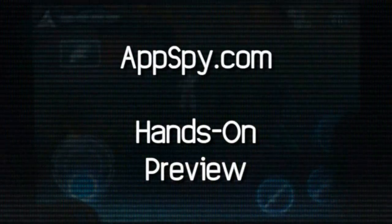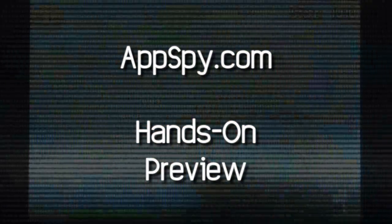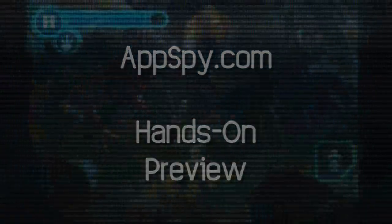With Dave catching up on work and releases flying at me left and right, the usual Friday wrap-up has been delayed, but fear not — I have something just as good: a hands-on preview.